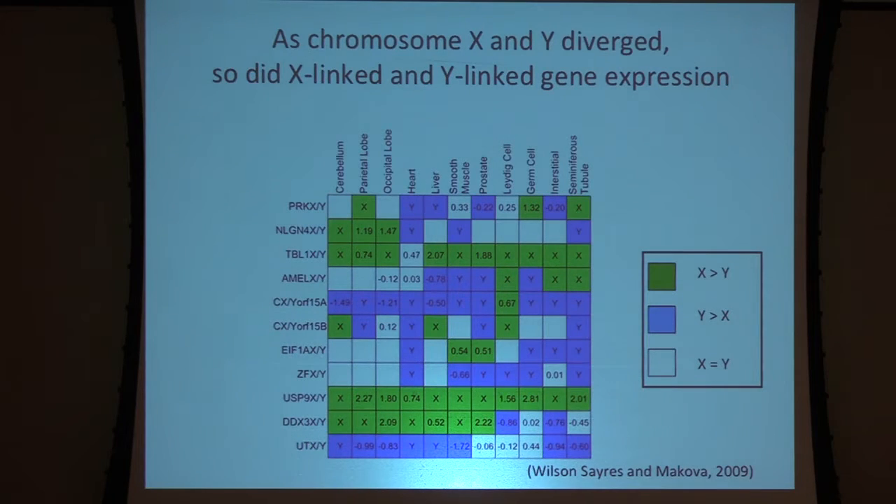Some work we did previously looked at gene expression between genes that have a functional copy on the X and a functional copy on the Y — they're actually quite diverged in gene expression. White boxes mean expression on the X and Y is roughly equal; green boxes show where the X chromosome is either exclusively or significantly more expressed than the Y copy; and blue shows where the Y copy is exclusively or significantly more expressed than the X copy. This is across a variety of tissues: brain, heart, liver, muscle, and some testes-specific tissues, and we see quite a lot of variation.